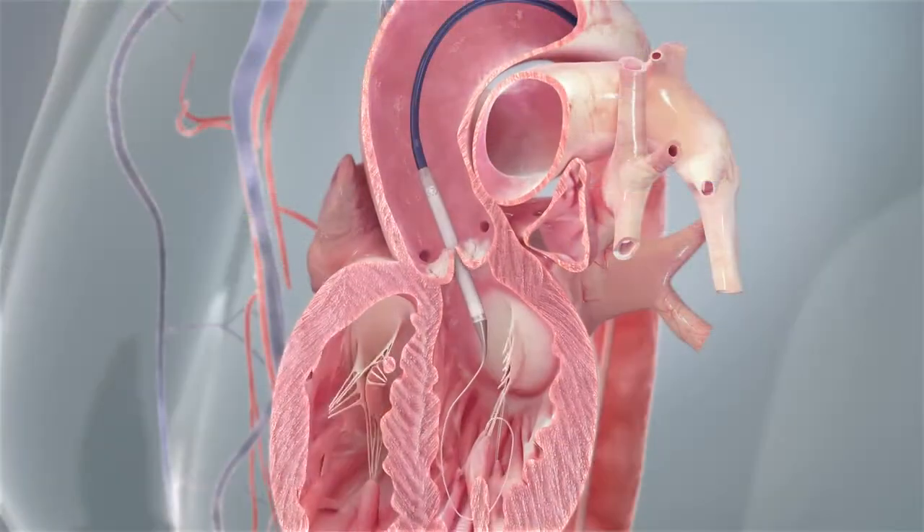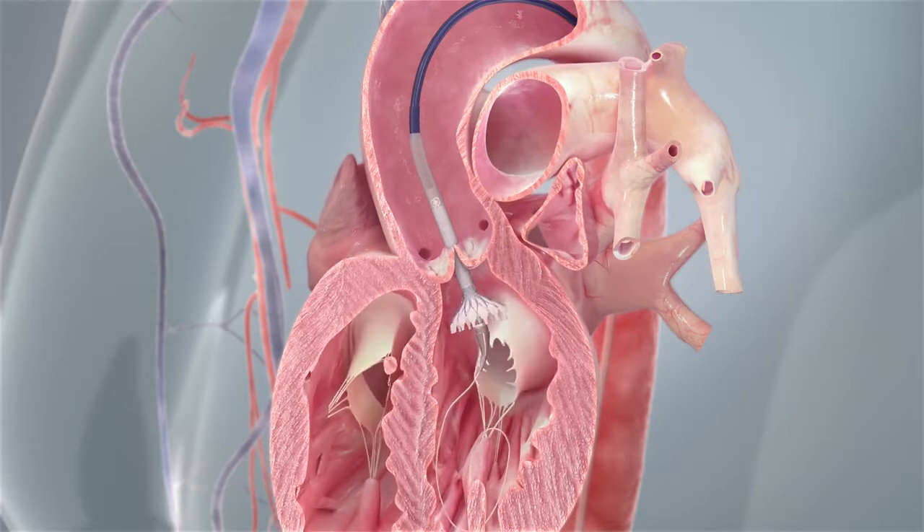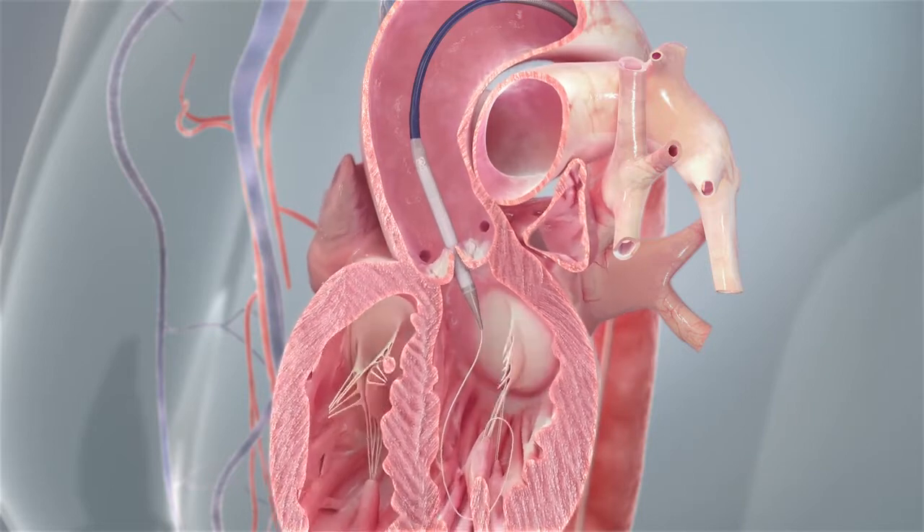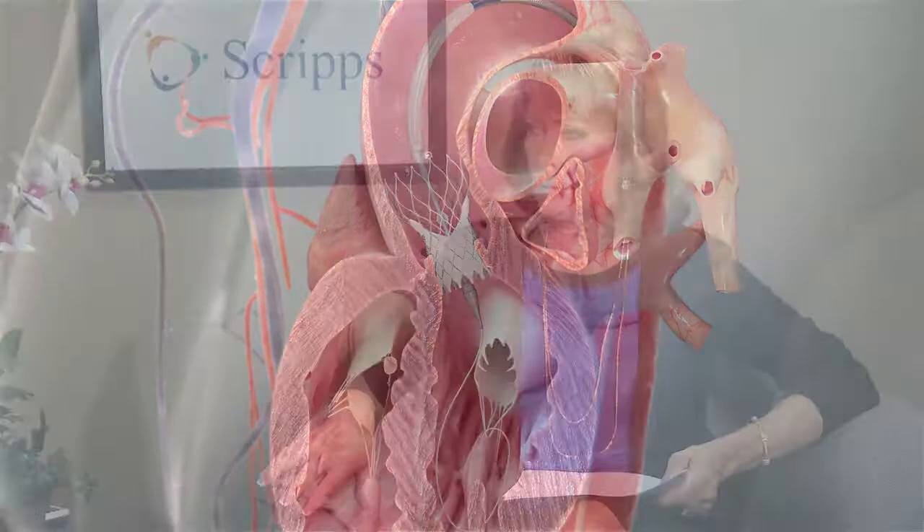With TAVR it's much simpler. We put the valve in through an artery in the leg, generally. We pass it up into the deteriorating valve and implant it either by blowing a balloon up — the valve is attached to a frame — or by unsheathing a self-expanding frame. The new valve goes right inside the old valve and starts working right away. It pushes the old valve aside. The old valve just gets pushed aside and the new valve starts working immediately.